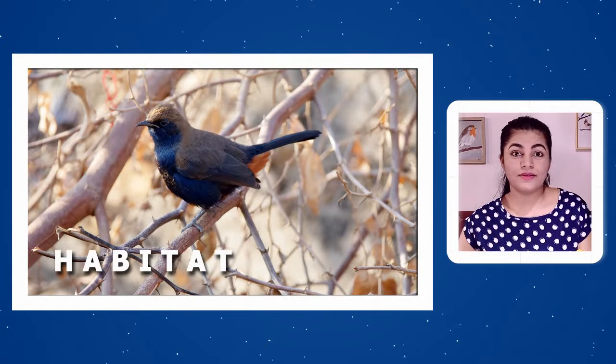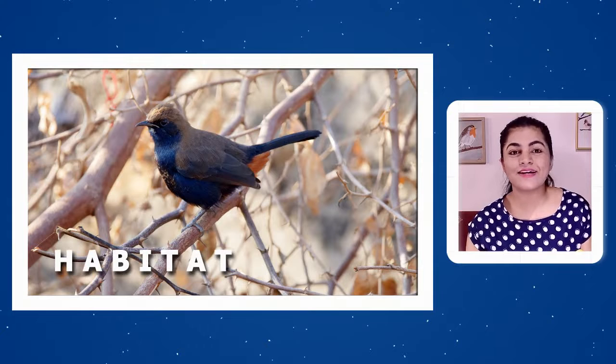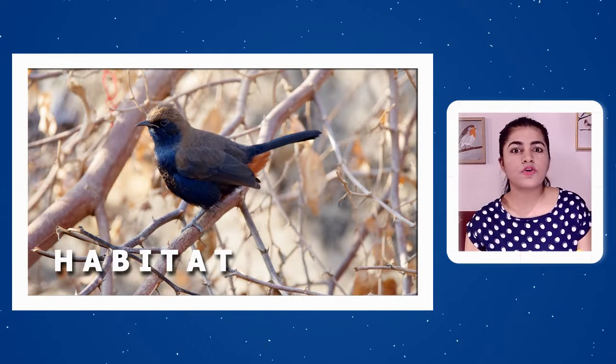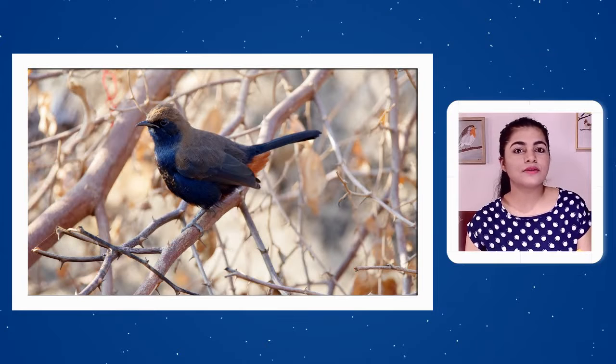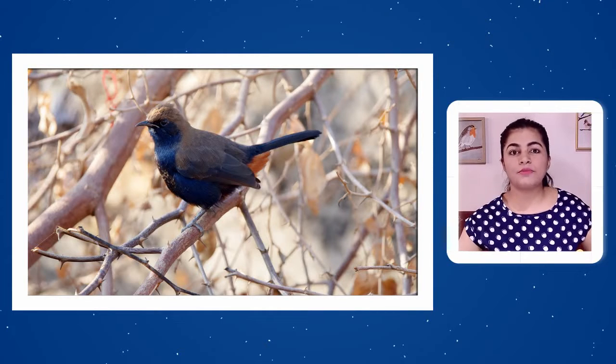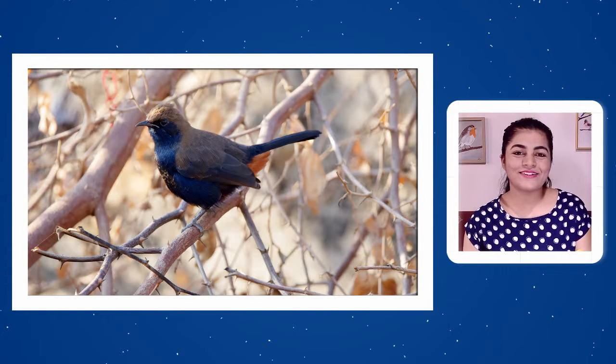If you visit villages, rural areas, or the outskirts of a city, Indian Robin will be one of the most common birds you see. Its typical habitat is open grazing fields where cattle graze — open areas without too many tall trees or dense jungle. They are very compatible with human habitation and are also found in scrubs.